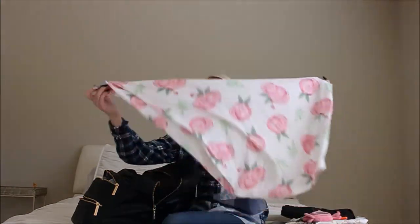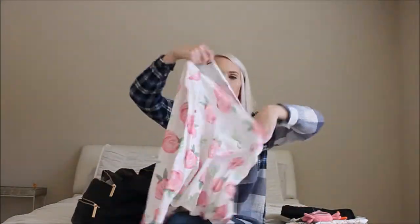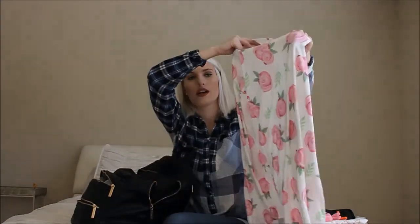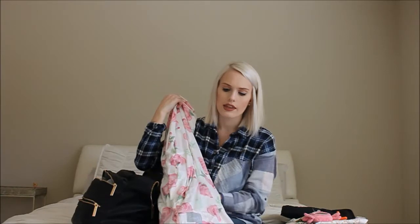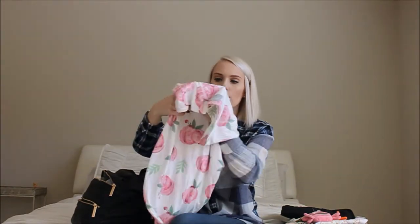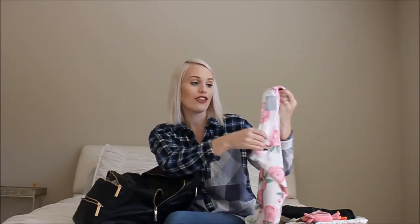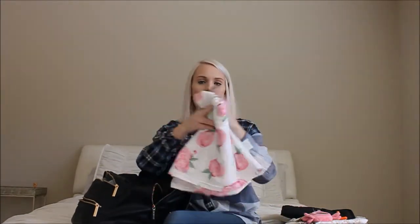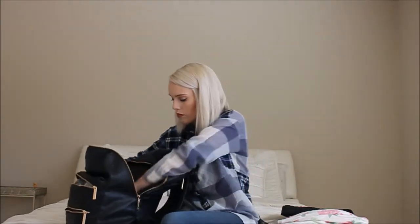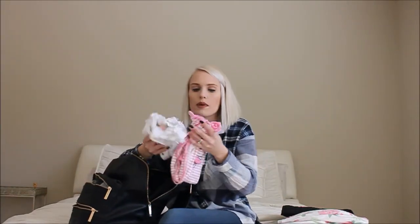The next thing I keep in my diaper bag is this car seat cover, in case she falls asleep while we're out and I want to put it over the seat so it doesn't wake her up. This is also by Copper Pearl. I really like to have it on hand, and I feel like I could use it as a blanket too if I needed to — it's really soft.